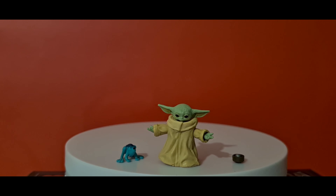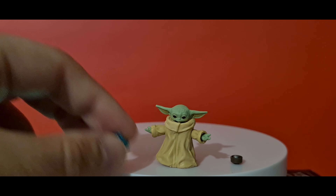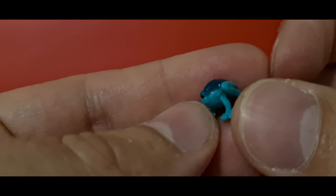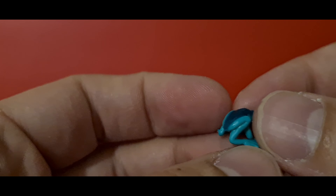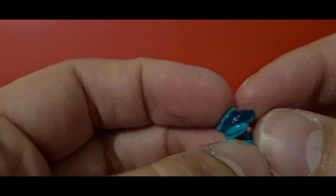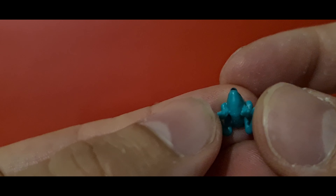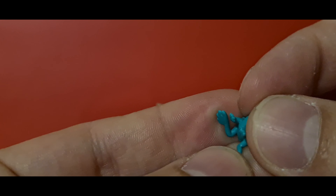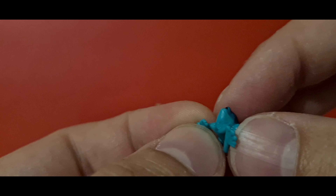He comes with this little frog - a little creature that he eats in the episodes. The paint application on it is not too bad. Obviously it's just a tiny little blue creature, but the sculpt is all there, with sort of one eye. There's no articulation on it - it's just a very soft, rubbery kind of vinyl.